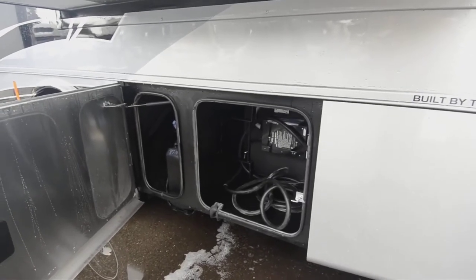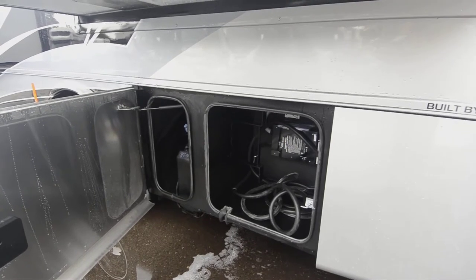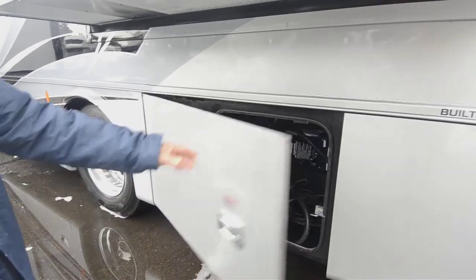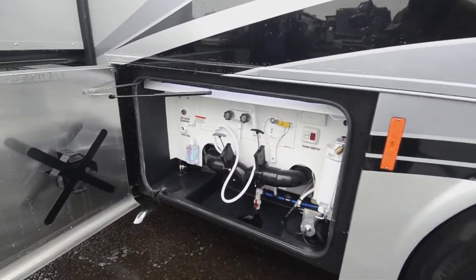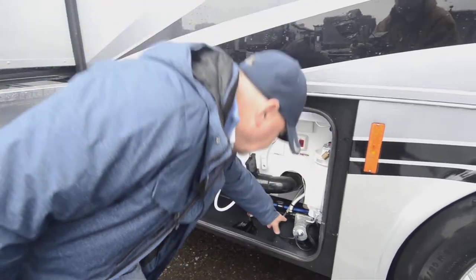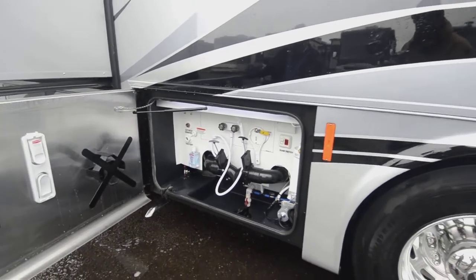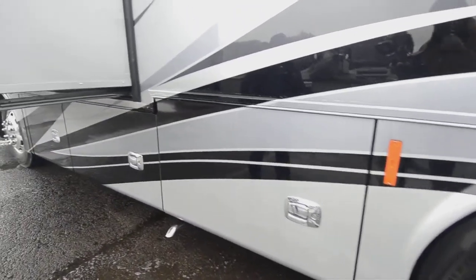Power cords are stored right in there, and it comes with a power surge protector so you don't have to worry about dirty power at a campground — that's going to keep your appliances from being damaged. There's your DEF tank. Here's your wet bay — I've got my connection for sewer and fresh water, and it even has a whole house water filter right here. Your water pump is right there, easy to get to. They make things really clean and simple yet very functional, easy to get to the controls.